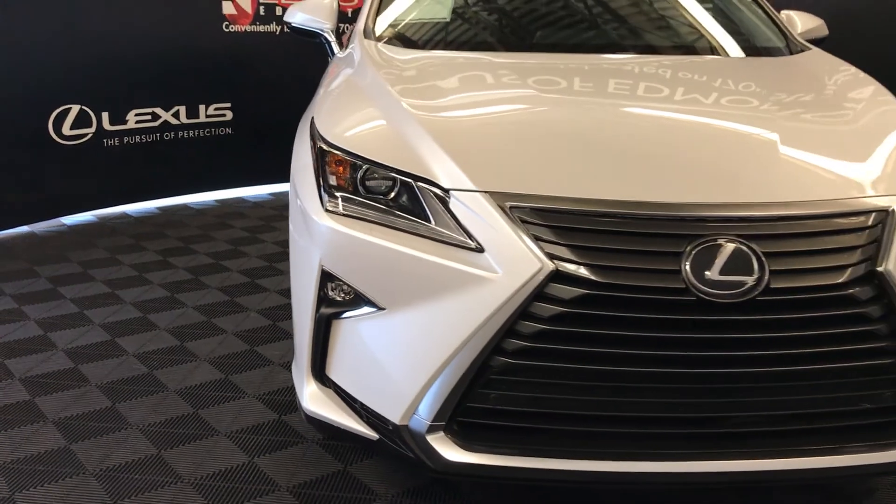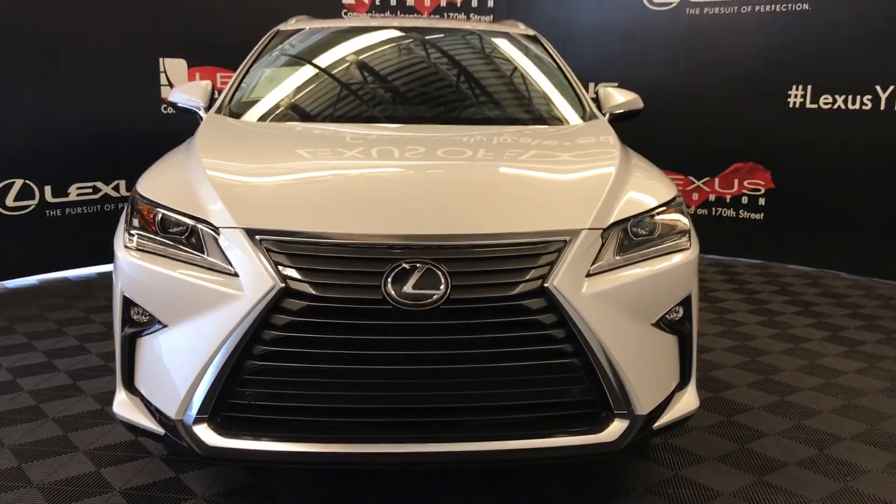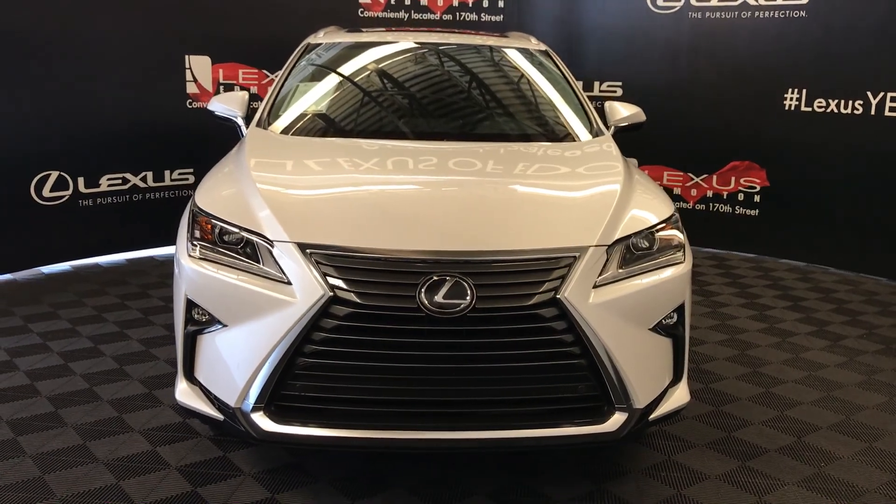Engine block heater and so much more. Come on down to Lexus of Edmonton and check out all the new 2017 RXs.